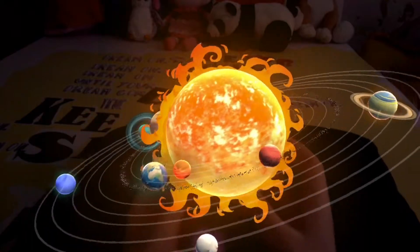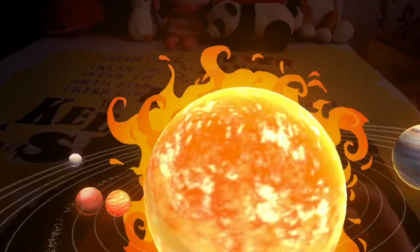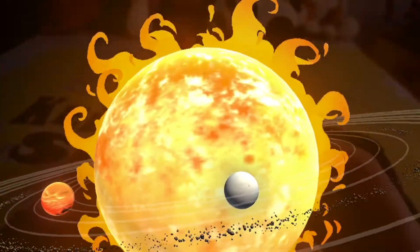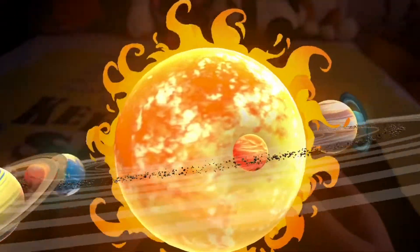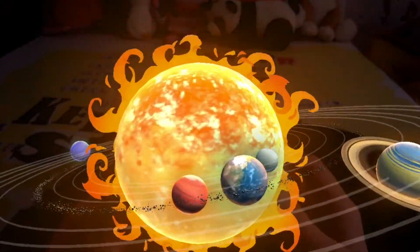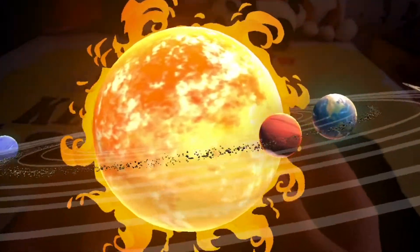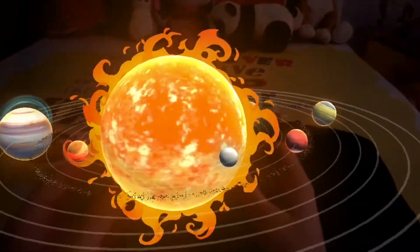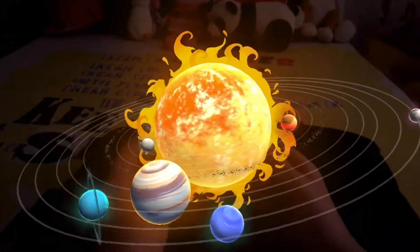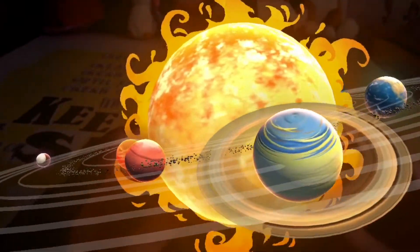The planetary system in which Earth is located is called the solar system. Many scientists think our solar system formed from a giant rotating cloud of gas and dust known as the solar nebula. As the nebula collapsed because of its gravity, it spun faster and flattened into a disk. Most of the material was pulled toward the center to form the sun, while other particles within the disk collided and stuck to form asteroids, comets, moons, and planets.